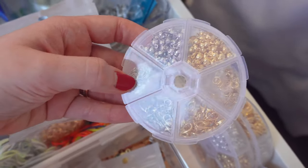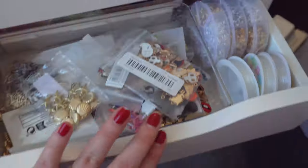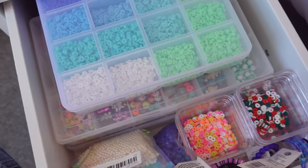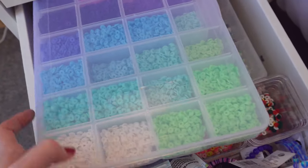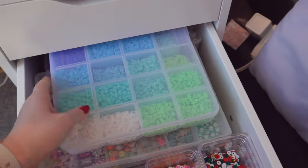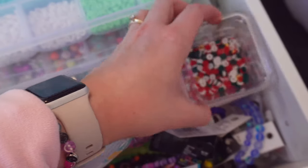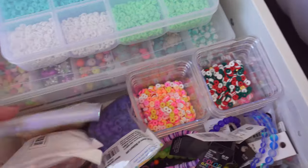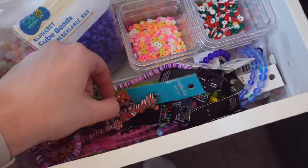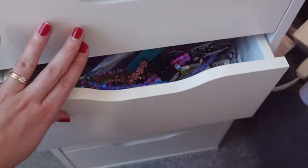I have all my pliers, European links, earring-making supplies, phone charms, and little kits for making necklaces, plus split rings and extra elastic. Another drawer has organized chaos — lots of bead kits including clay bead kits from Joann's that come empty so you fill them with your own beads, and my traditional bead kits stacked in there. I have little desk organizers with bead combinations, some bags of beads that don't have a home yet, and some new string beads I just bought that just need to be made into bracelets.